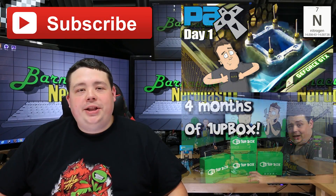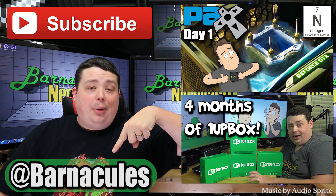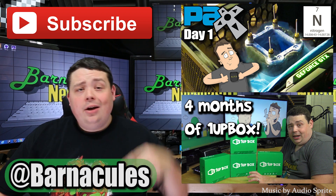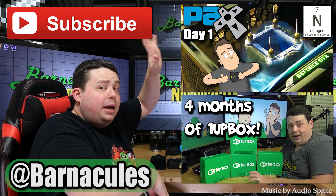Hey guys, I hope you enjoyed this video. Please take a moment and subscribe to my channel — it helps me a lot. Also come over to Twitter, I'm at Barnacles. I'm a real social guy. Also if you have a couple of minutes, check out some of these other videos — I made them myself.